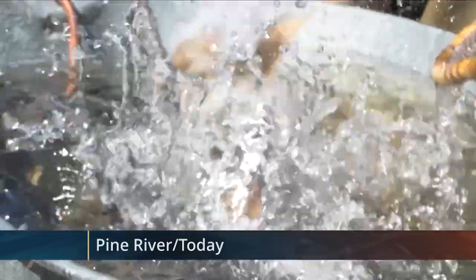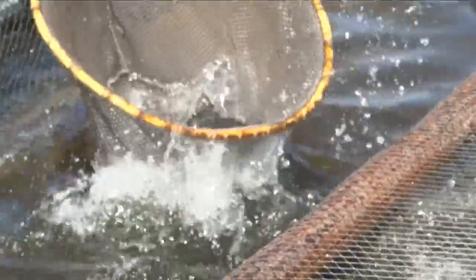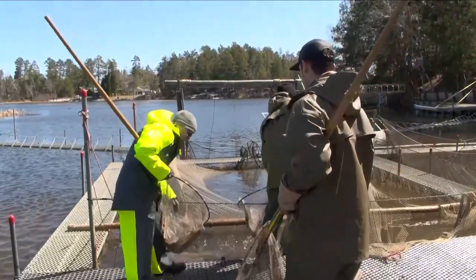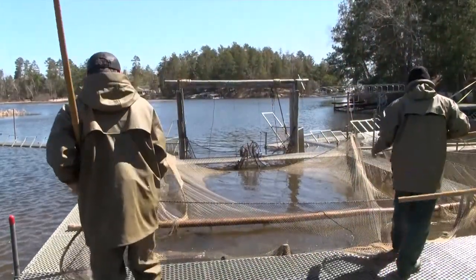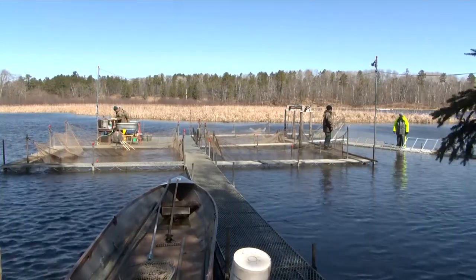Spring is in the air, and that means spawning season for walleye, which means harvest season for the Minnesota DNR. Typically, we're monitoring the water temperature up at the Pine River. Once it hits about 40 degrees and the ice melts off the river, that's when we set the trap and start fishing it.